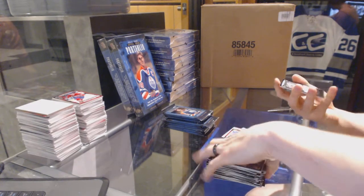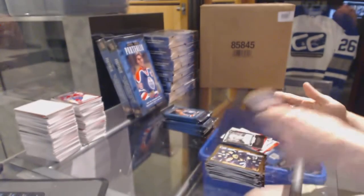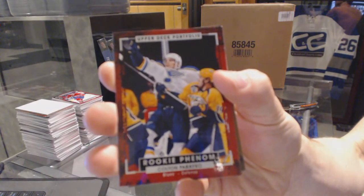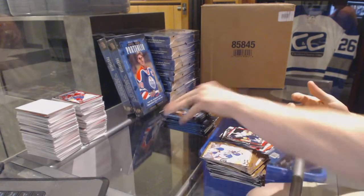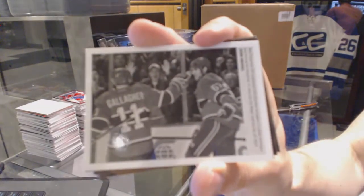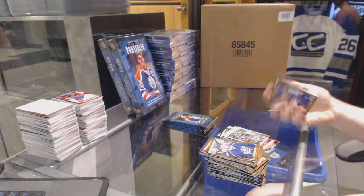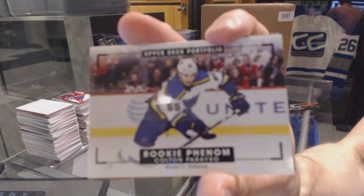We've got a rookie black and white art card, Jack Eichel. Rookie Colton Pareko. Wire photo, Max Pacioretty. Rookie color art, Colton Pareko.